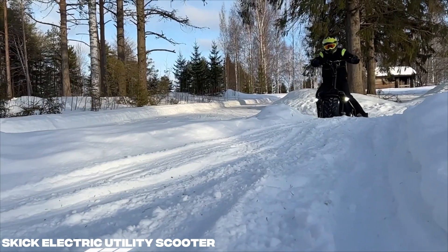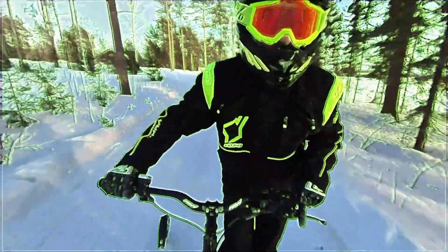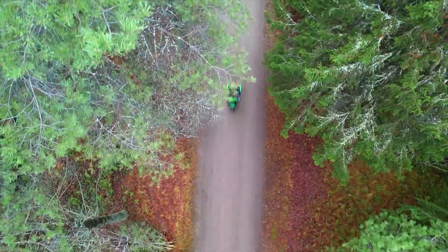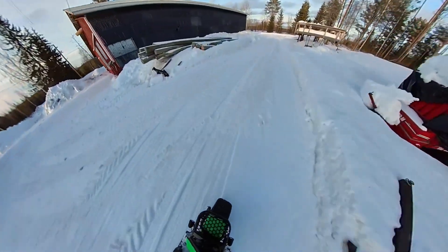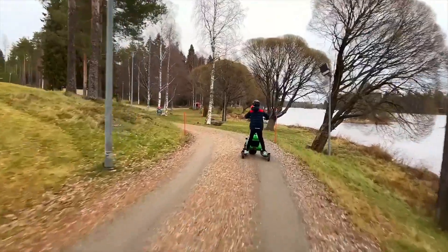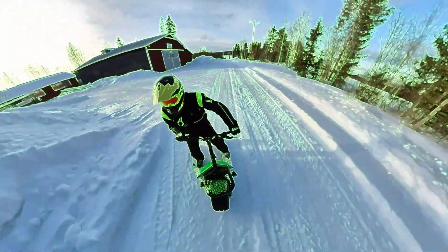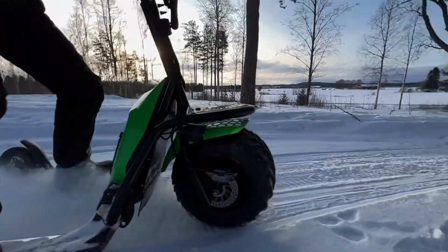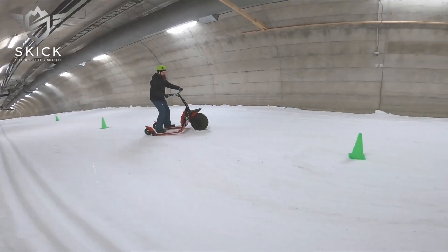Meet the scooter that doesn't stop for seasons. The Skik Electric Utility Scooter is built to conquer roads and snow. Designed in Finland, this all-terrain ride fuses rugged practicality with clever innovation. It's powered by a 1000W brushless hub motor and a 48-volt lithium-ion battery, cruising up to 25 kilometers per hour with a max range of 55 kilometers.